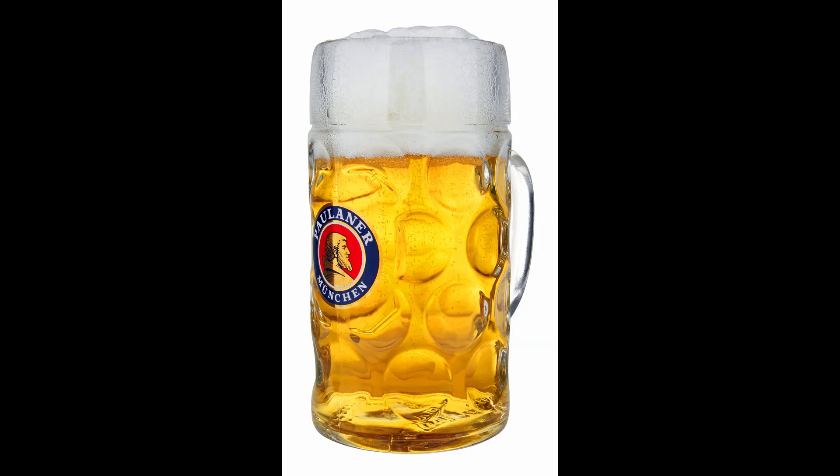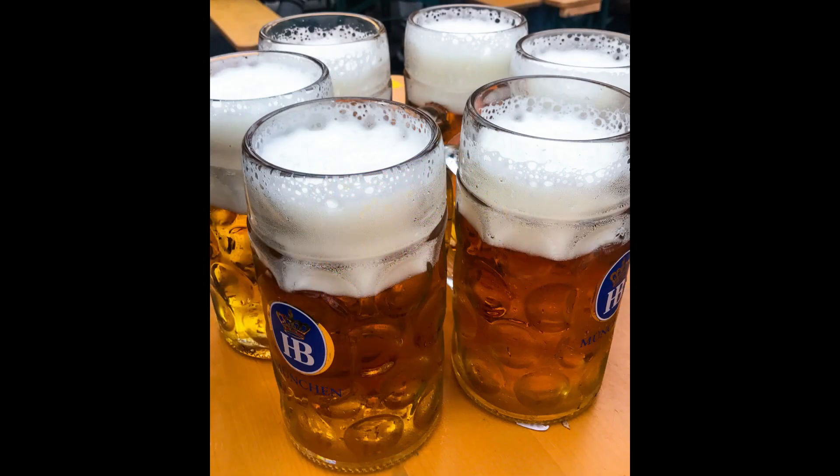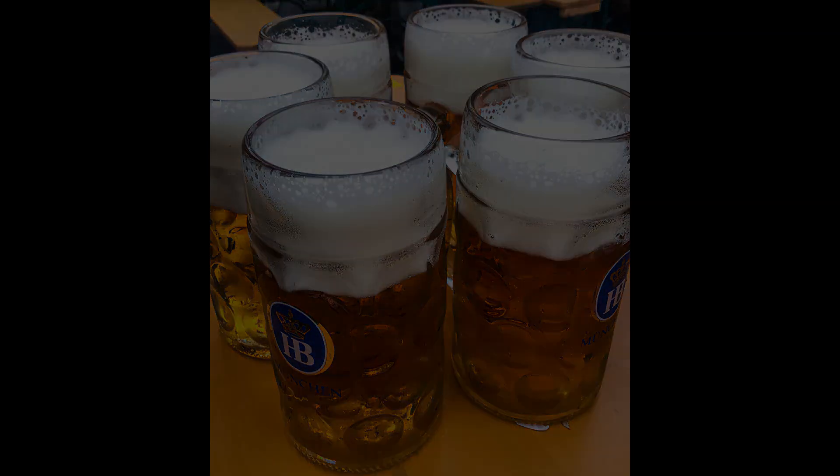Functionality: The wide mouth of the glass allows drinkers to fully appreciate the aroma of the beer, while the sturdy handle provides a comfortable grip. The Masskrug is not just a practical vessel, but also a piece of Bavarian cultural heritage, reflecting the long-standing traditions of Oktoberfest.